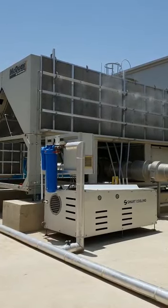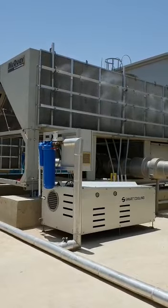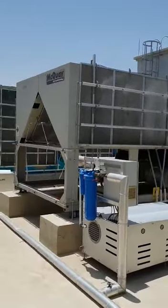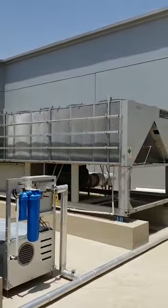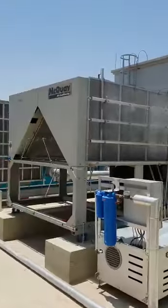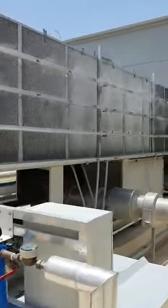Hello, good afternoon from Dubai data center. Here we have McWay chillers and a Daikin chiller upgraded with the intelligent adiabatic smart cooling system.